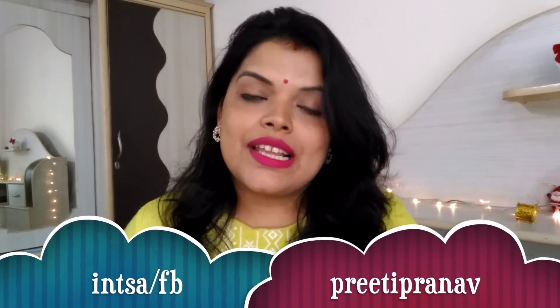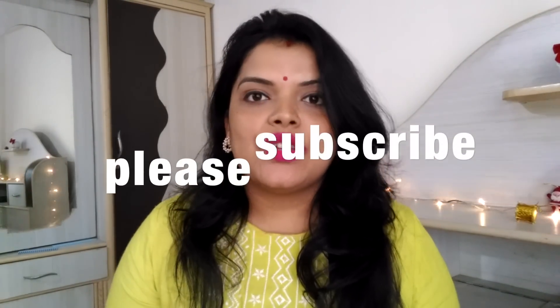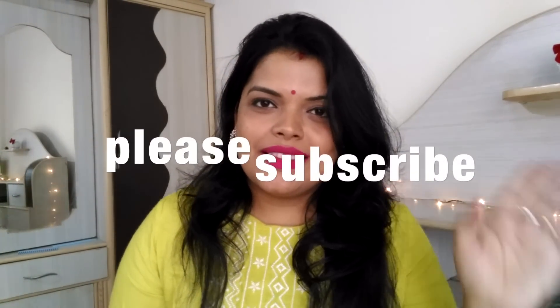If you like this video, please like it. And if you are new to my channel, don't forget to subscribe so you can see more good videos. See you in the next video — bye-bye!